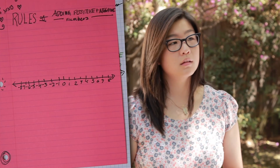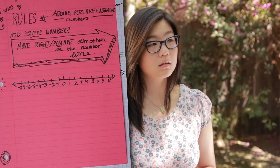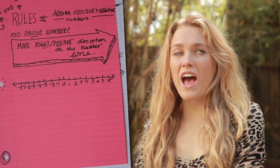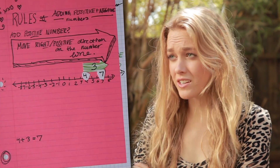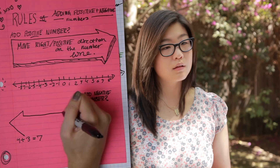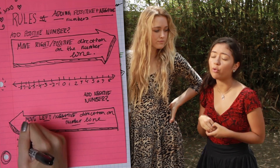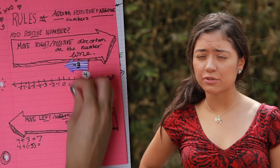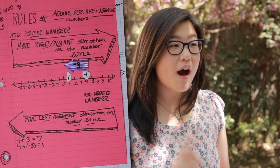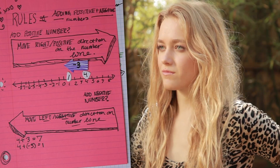Entering the world of adding negativity has a lot of rules. When we add positive numbers, we move to the right, or in the positive direction, on the number line. For example, when we add 4 and 3, we find 4 on the number line and then move to the right three spaces to get 7. But if we're adding a negative number, we move to the left, or in the negative direction. For instance, with 4 plus negative 3, we find 4, then move in the negative direction three places to 1. So when adding positive numbers we go right, and when adding negative numbers we go left.